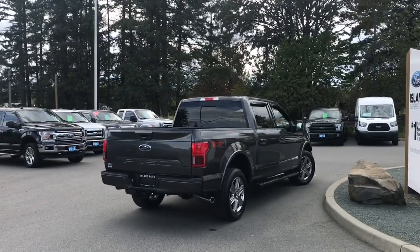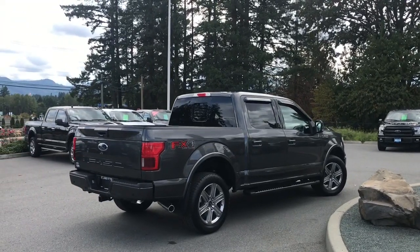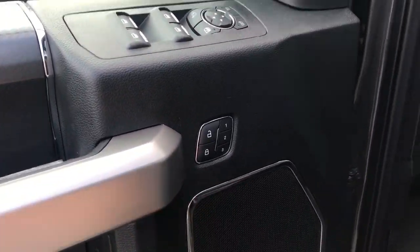It's really easy to get into this vehicle, just talk to our sales team. They'd be happy to take you out on a test drive and you can book that online at islandford.ca. It also has power locks, windows and mirrors, and there's memory for three drivers.